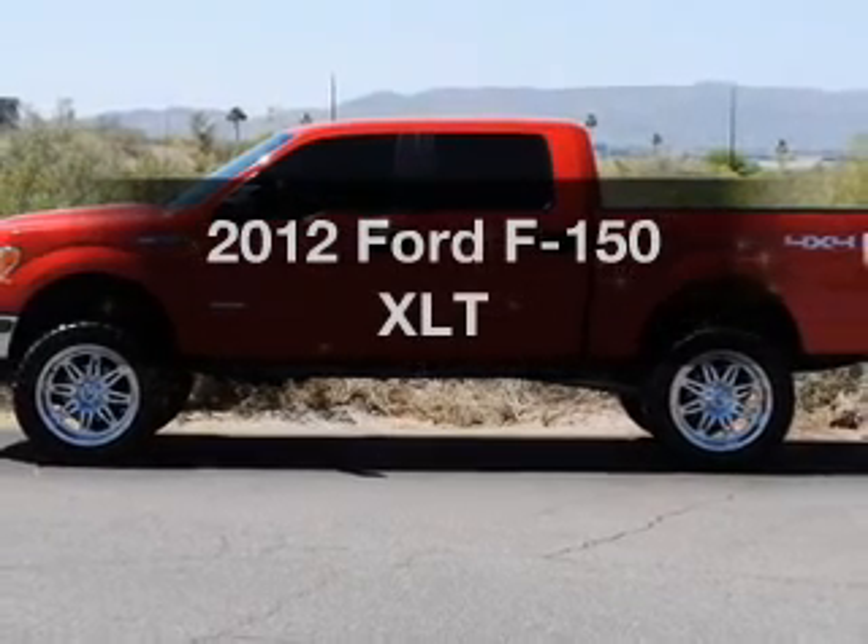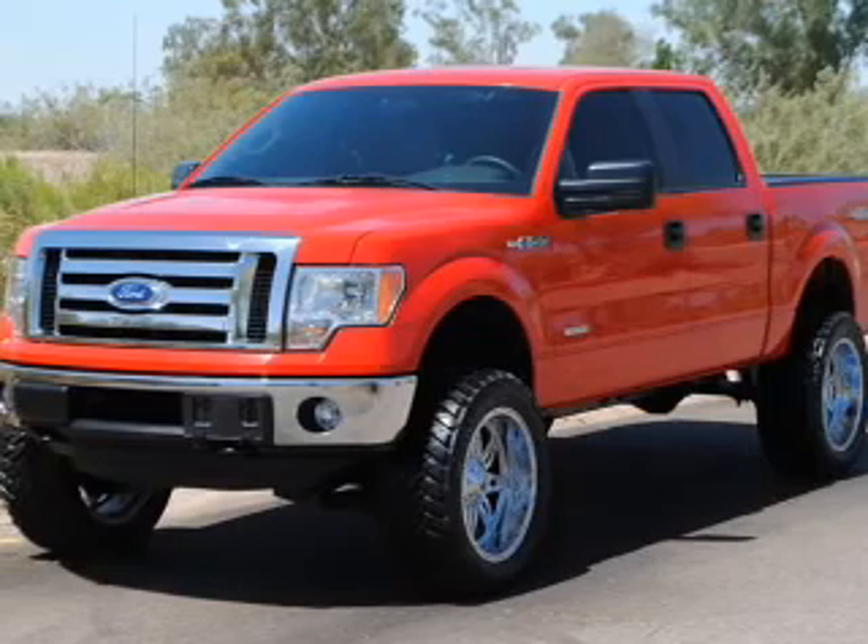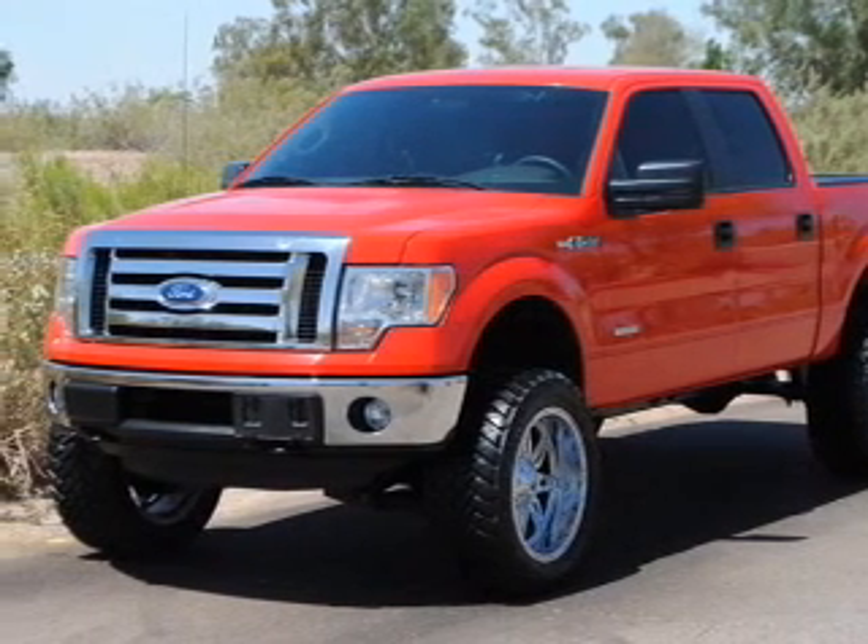Presenting the 2012 Ford F-150. Travel the roads in style and comfort in this great vehicle with a solid six cylinder engine.